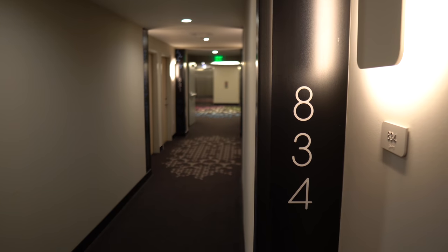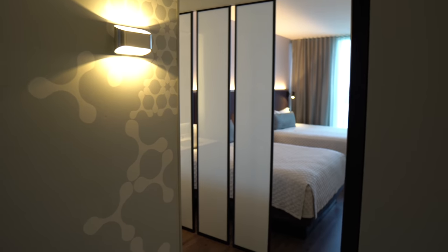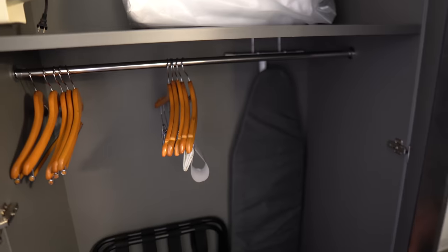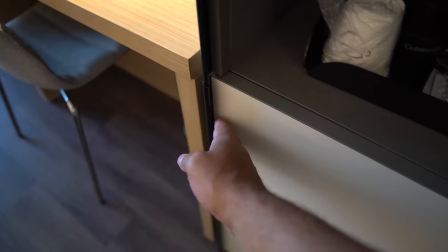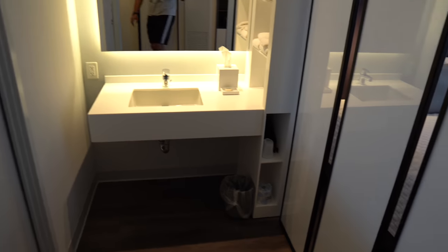Let me give you a full tour of our room. We're on the eighth floor, room 834. It looks and feels very spacious, and I really like how simple this room looks. As soon as you walk in, you have a full-length mirror and a front door. You have closet space with storage, an iron, ironing board, extra pillow and blanket, hangers, and a luggage stand. From there you have a little coffee setup, an ice bucket, an extra shelf, and down here your mini refrigerator.